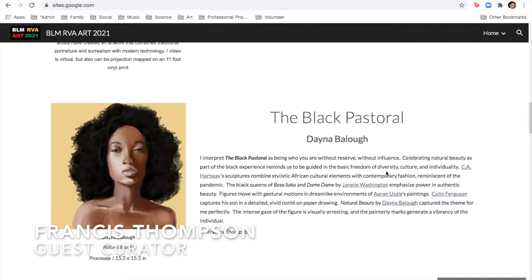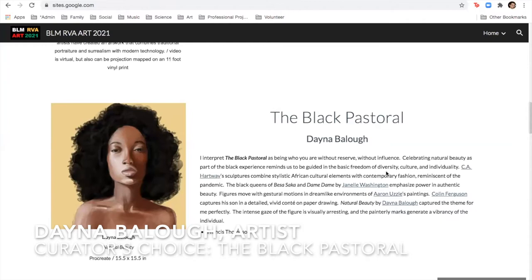Dana Bailow, thanks for joining the call today, and also thank you for submitting your work into the Black Lives Matter RVA exhibition. Your work was selected to be the piece that represents the Black Pastoral Gallery, so I really appreciate that you entered this piece. Congratulations. Thank you so much. I was incredibly excited to see this exhibit going on. When I first came across it, I was like, I think I have to submit to this, especially with everything going on with the BLM movement recently. This is so important, and it's important to me too.